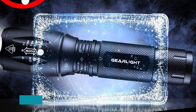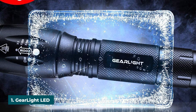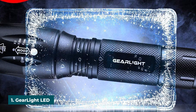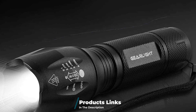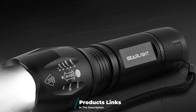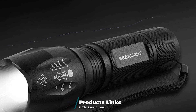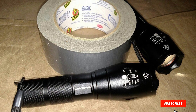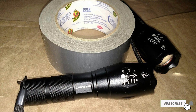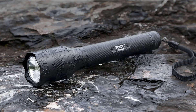At the first position of our list we have the GearLight LED Tactical Flashlights S1000. This set of GearLight tactical LED flashlights are awesome camping flashlights — it comes in a set of two, which makes the price even better. The flashlights can focus on objects up to 1,000 feet away, are water resistant, and made to be virtually indestructible. With powerful LED bulbs, these flashlights can last up to five hours on only three AA batteries.